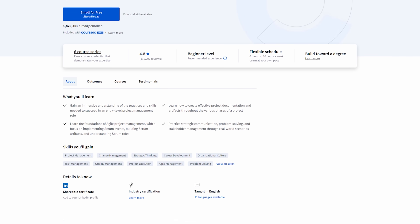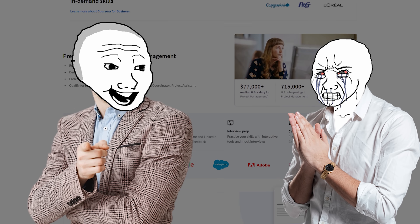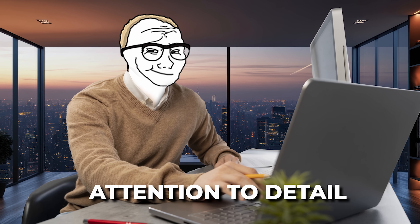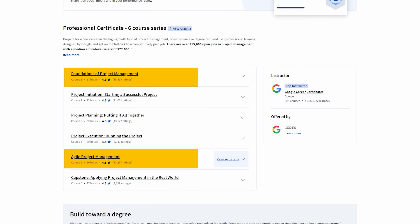The Google project management certificate is designed to take you from zero to job ready as a project manager. The best part is you don't need any previous experience, just good organizational skills and attention to detail. This program will teach you project management fundamentals, agile and scrum methodologies — which are very common in bigger companies — risk management, team leadership skills, and real-world project planning tools.